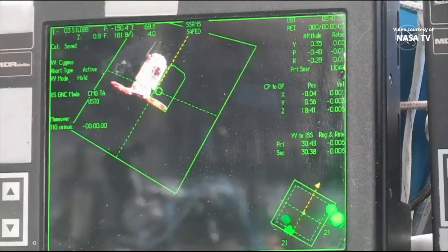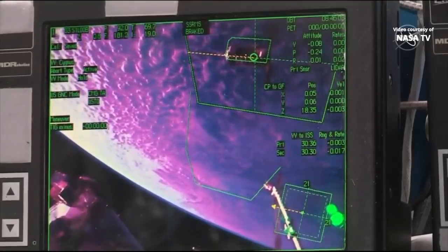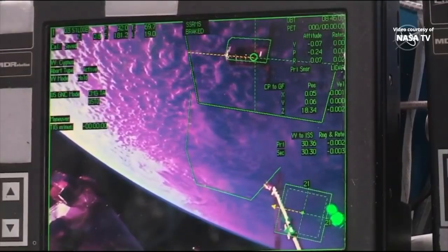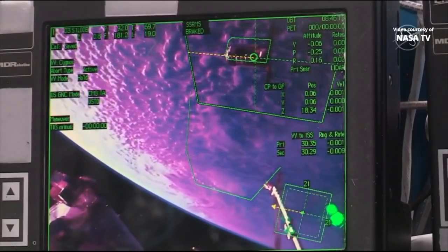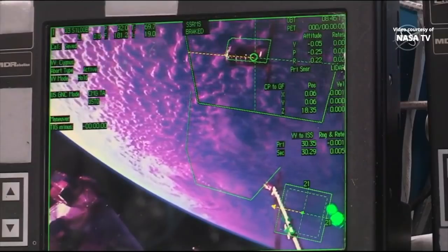Station Houston on space to ground 2: confirm 30 meter hold and set up for capture per step 6 in 1.102. Cygnus is still at the 30 meter hold point as the International Space Station flies 262 statute miles over the North Atlantic Ocean. The space station has now crossed over into an orbital daytime, flying over 17,000 miles per hour.